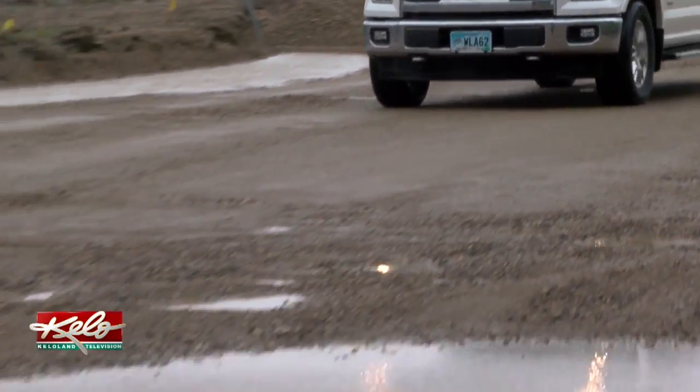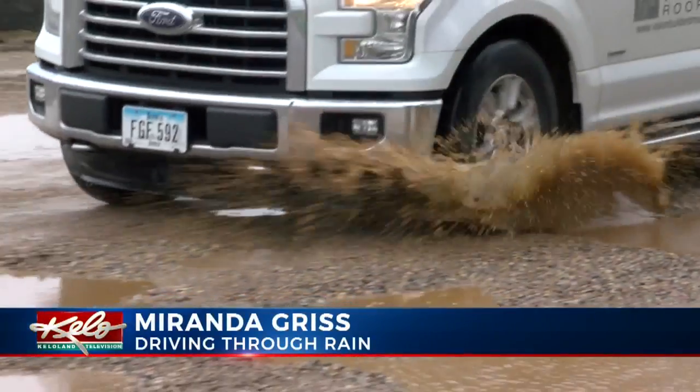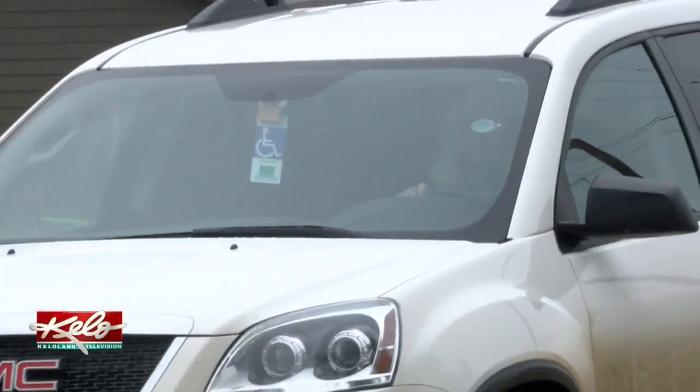As the drops came down, roadblocks seemed to overflow. It's kind of crazy — even over by Harrisburg there's some more flooding as well. Miranda Griss had just picked up her child at daycare when she had a tough time getting through.